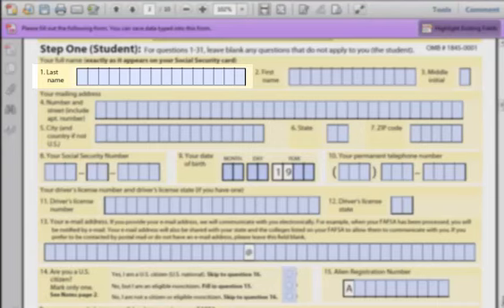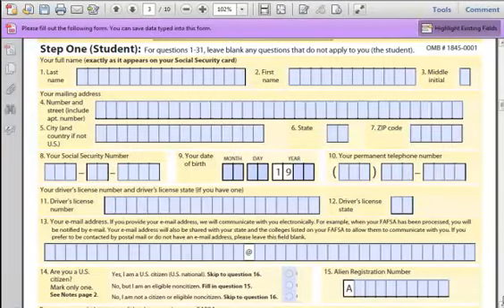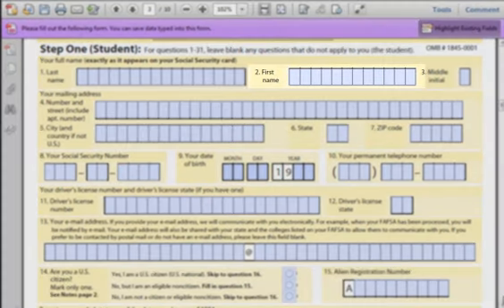If your name is longer than the allotted space, just enter in as much as you can. The most important thing to remember is that the name must match what is on your Social Security card. If you have married, it will be important to use the name that is on your Social Security card. Field 2: First Name. The same goes for this field as Field 1 — it must match your Social Security card. Field 3: Middle Initial. Pretty simple.